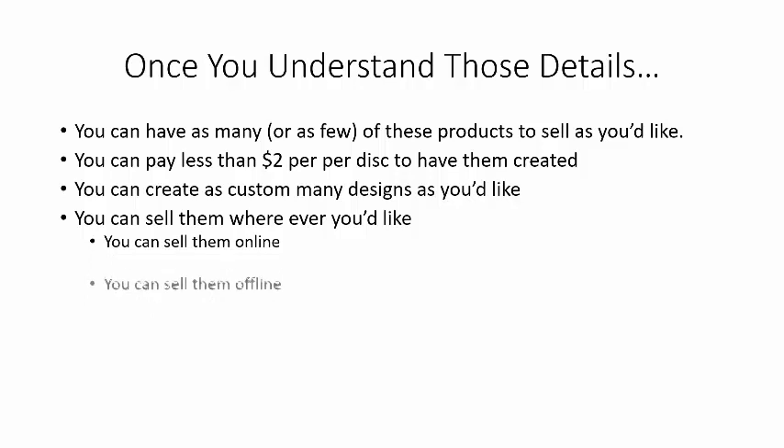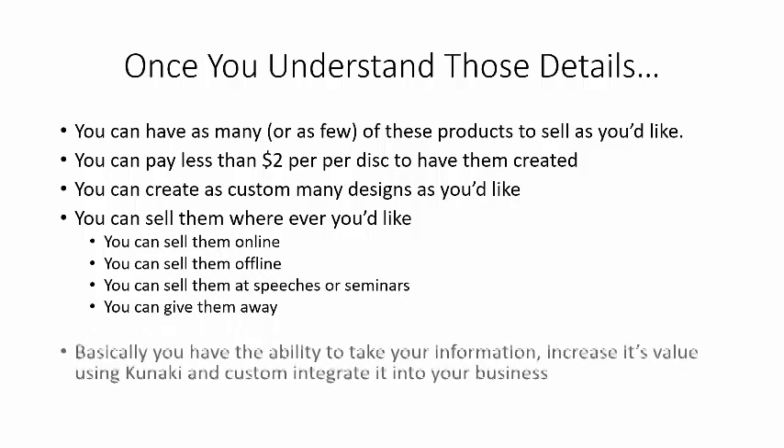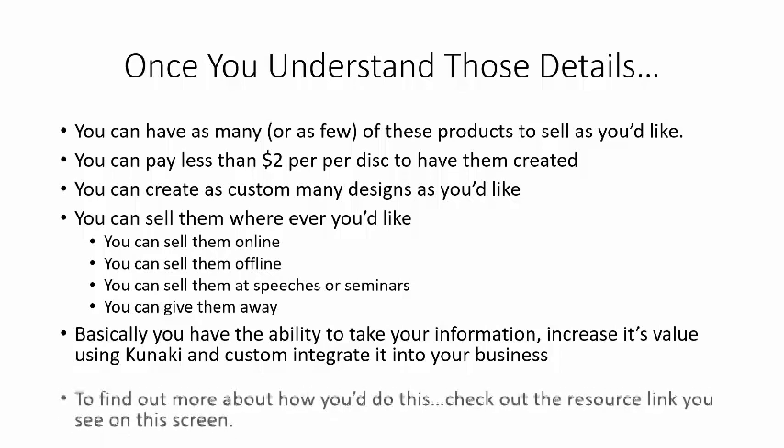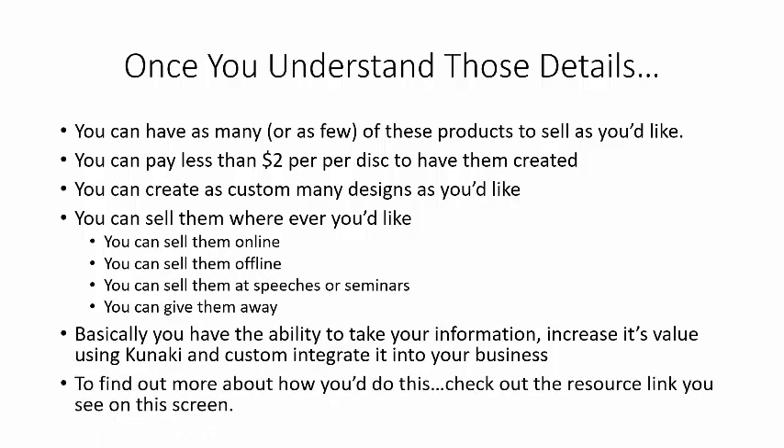You can sell them online, you can sell them offline, you can sell them at speeches or seminars, or you can even give them away. Basically, you have the ability to take your information, increase its value using Kunaki, and custom integrate it into your business. To find out more about how you do this, check out the resource link you see on this screen.